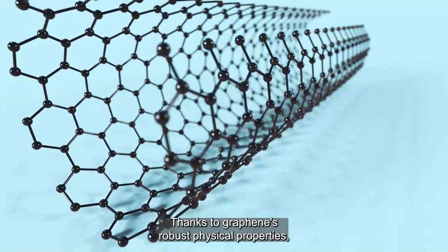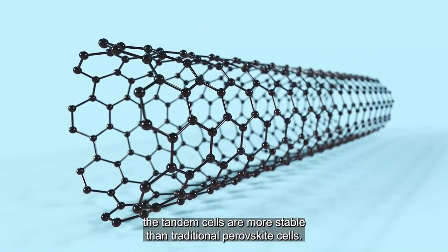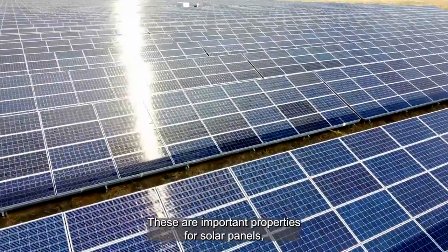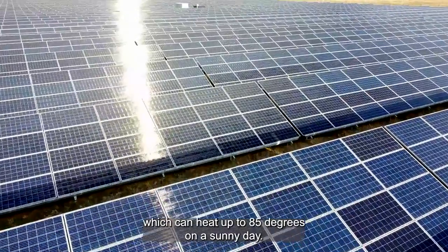Thanks to graphene's robust physical properties, the tandem cells are more stable than traditional perovskite cells. They are also more resistant to long-term light exposure and high temperatures — important properties for solar panels, which can heat up to 85 degrees on a sunny day.